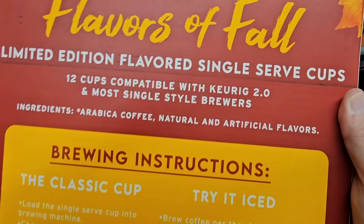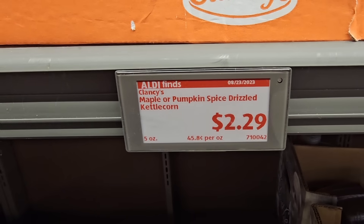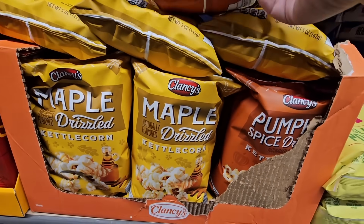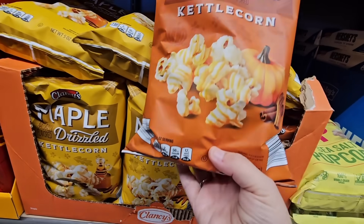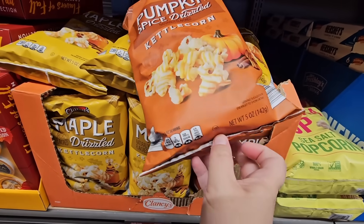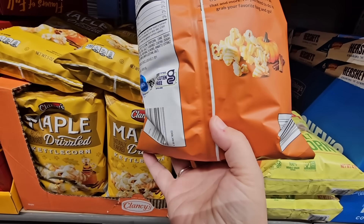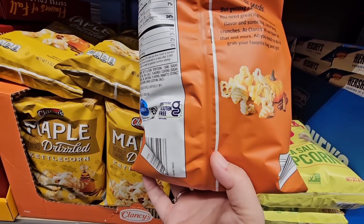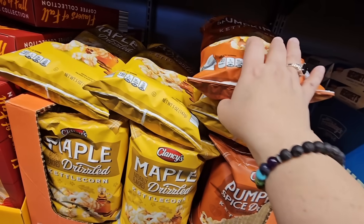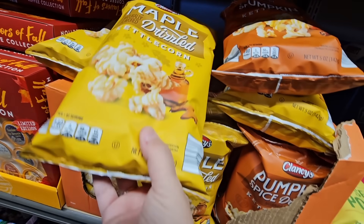There are natural and artificial flavors for those — I kind of assume so with the price. And another fall favorite at $2.30 — kettle corn in pumpkin spice and maple flavors. Popcorn nowadays is endless — you can make it sweet, savory, or like kettle corn, a little bit of both. These sound really yummy.